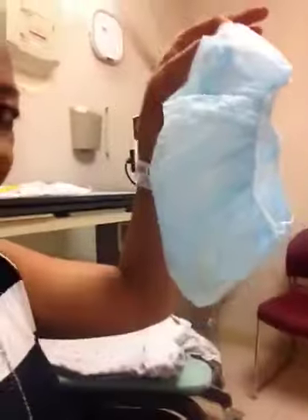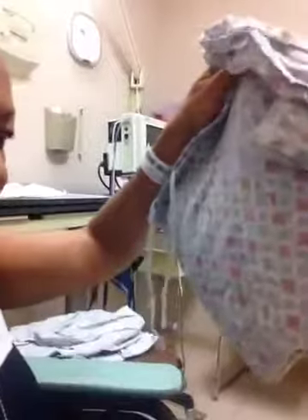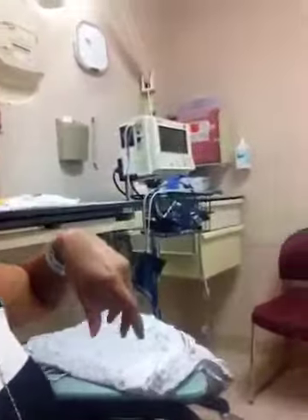So they give you this patient belonging bag — you put your patient belongings in there. Then they give you these socks to put on, they give you this little hat to put on, then they give you this little gown to put on. And then you get ready for surgery.